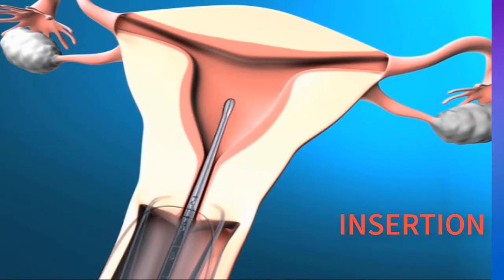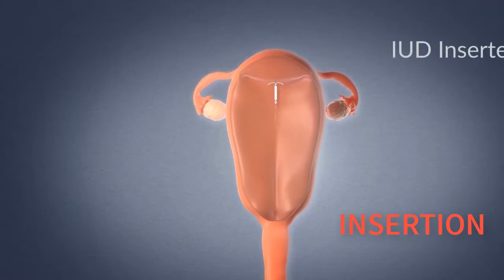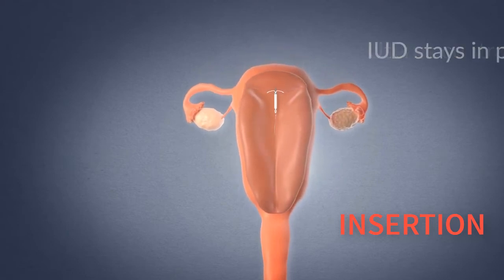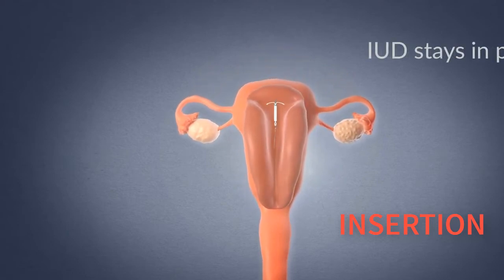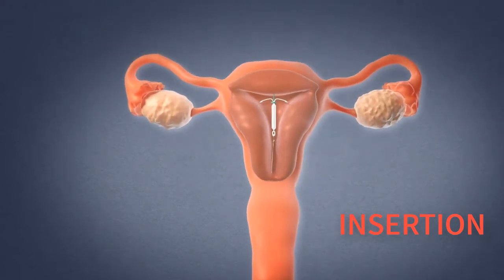The IUD is then fitted using a small plastic insertion device. You will be taught how to feel the threads of the IUD so you can check it is in place. It is best to check the threads regularly, for example, once a month just after a period.